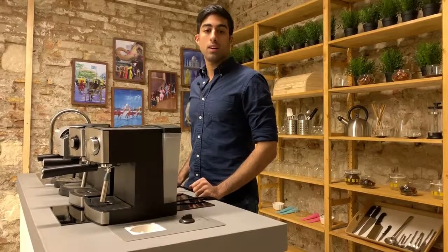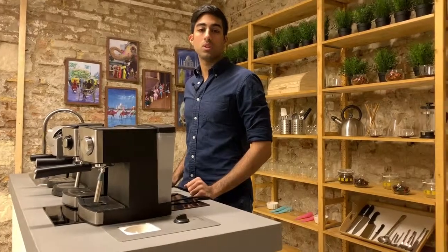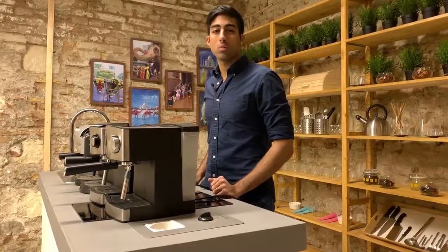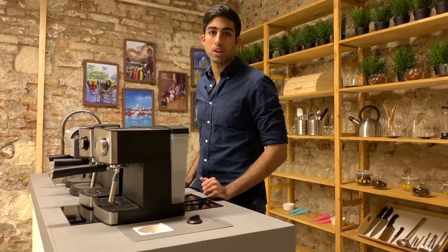Machine functionality and price are both related. By machine functionality we mean whether the machine is a fully automatic machine or a semi-automatic machine. A fully automatic machine is usually almost three times the price of a semi-automatic machine.